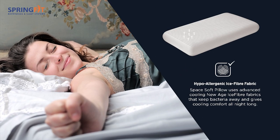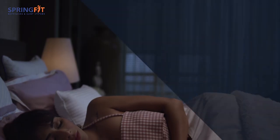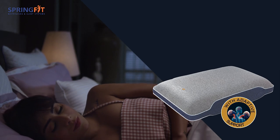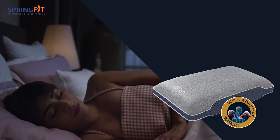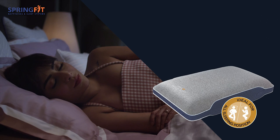Enveloped with new-age ice fiber hypoallergenic fabric for the most hygienic sleep, Space Soft Pillow features adaptive support that adjusts its shape according to your sleeping positions, making it ideal for all types of sleepers.